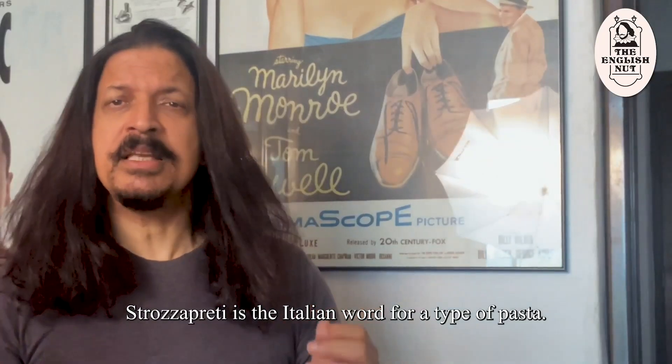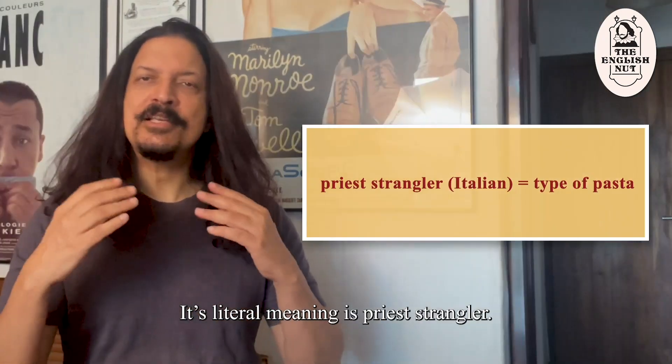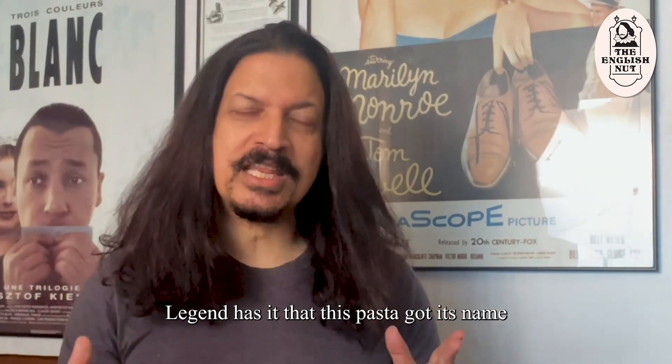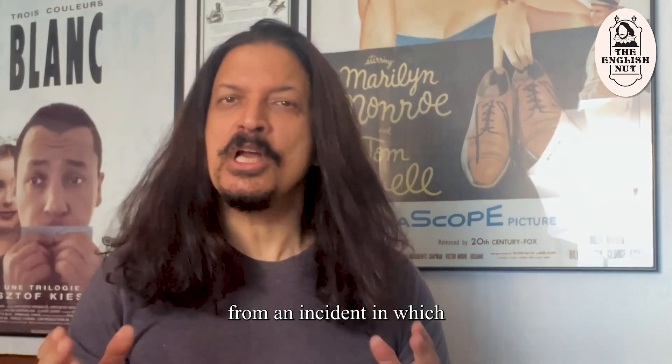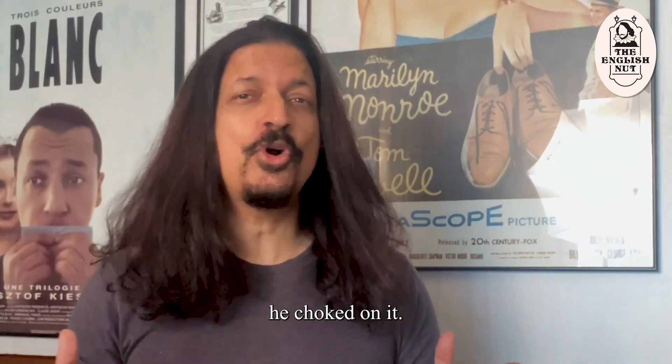Strozzapreti is the Italian word for a type of pasta, and its literal meaning is priest strangler. Legend has it that this pasta got its name from an incident in which a priest tried to eat this pasta so quickly, he choked on it.